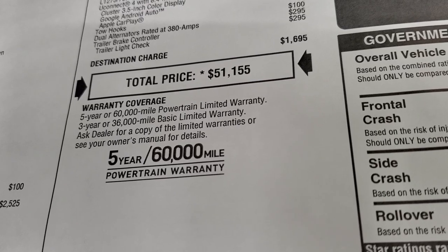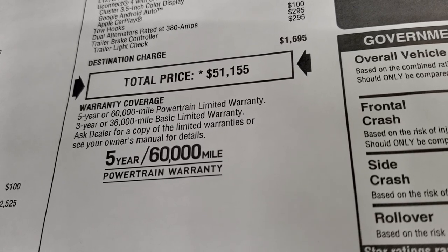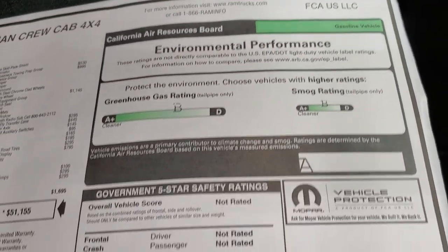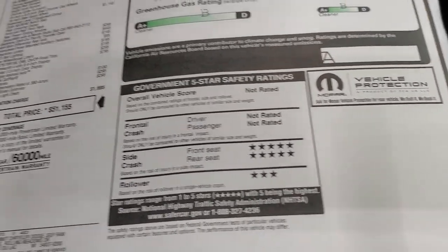For your Summit price, there's a link to our website in the upper right-hand part of your screen to get all the rebates and incentives on this particular truck. It has a 3/36 bumper-to-bumper warranty, 5-year/60,000-mile powertrain warranty, a B rating on environmental performance, five-star side crash ratings, and three-star rollover rating.